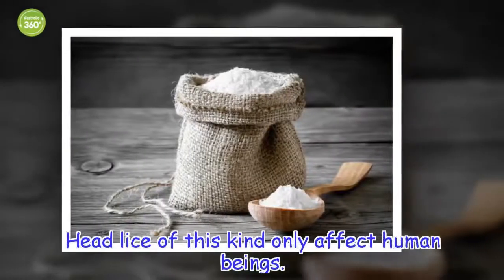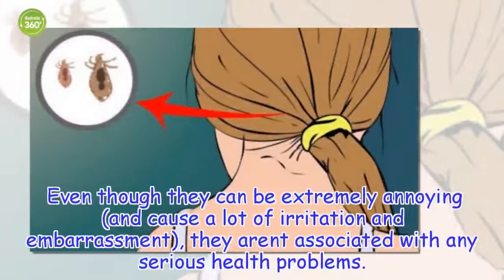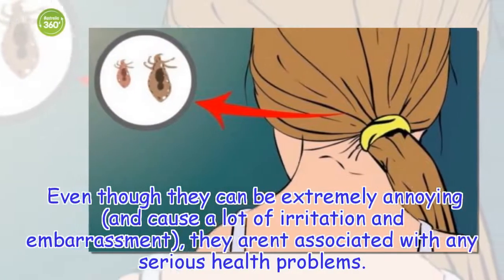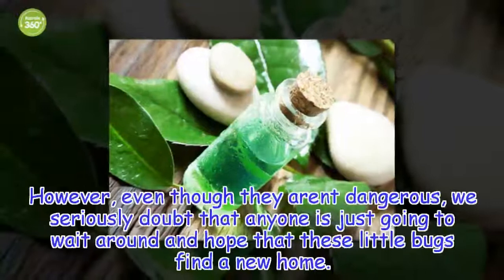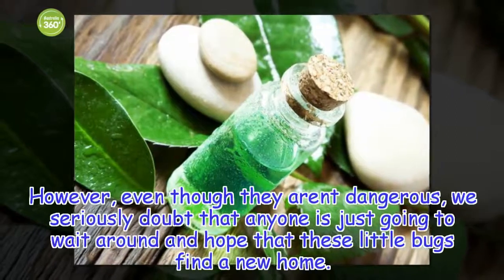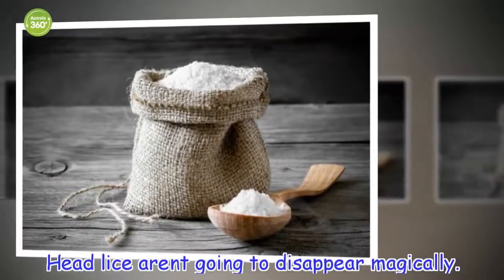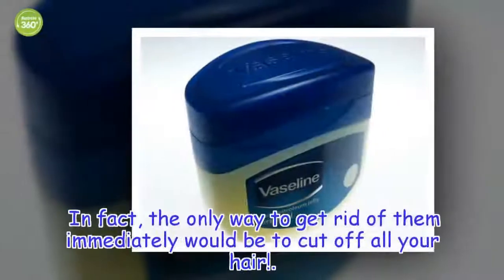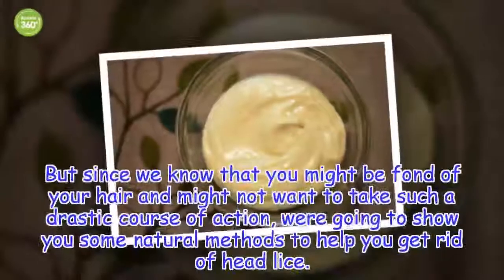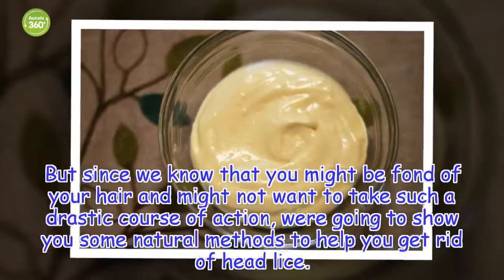Head lice of this kind only affect human beings. Even though they can be extremely annoying and cause a lot of irritation and embarrassment, they aren't associated with any serious health problems. However, even though they aren't dangerous, we seriously doubt that anyone is just going to wait around and hope that these little bugs find a new home. Head lice aren't going to disappear magically. In fact, the only way to get rid of them immediately would be to cut off all your hair. But since we know that you might be fond of your hair and might not want to take such a drastic course of action, we're going to show you some natural methods to help you get rid of head lice.